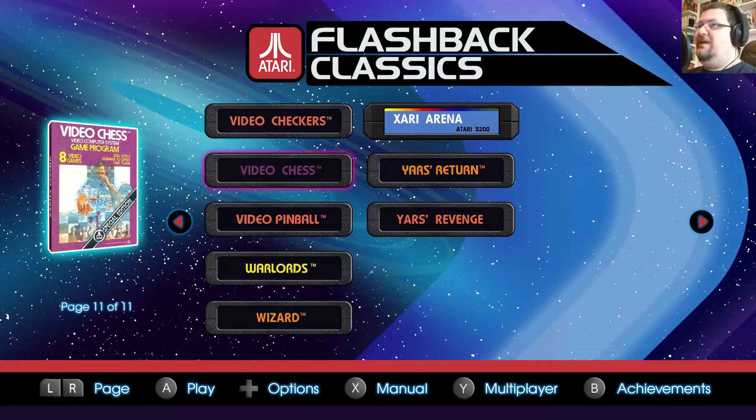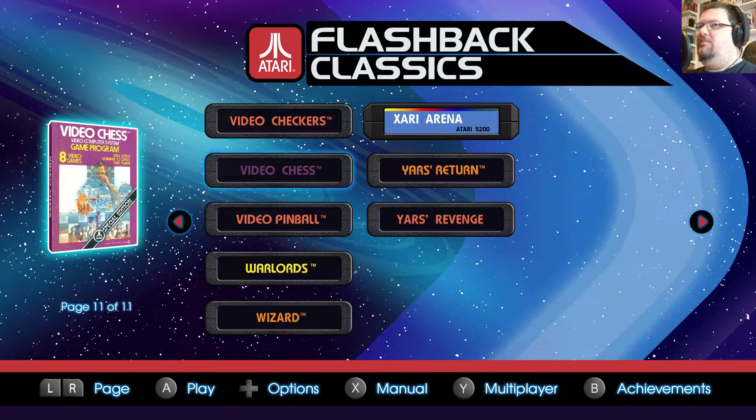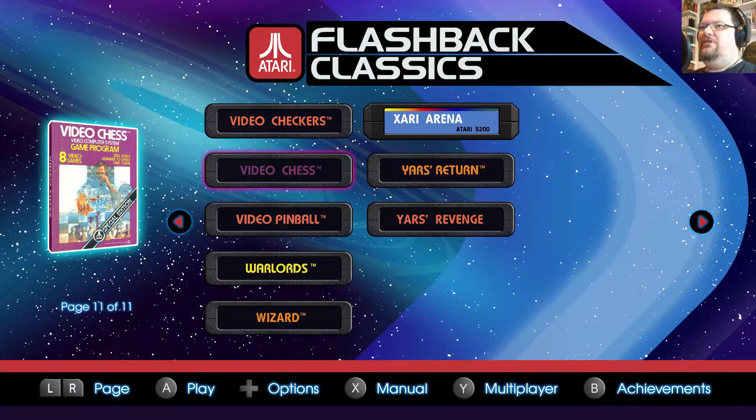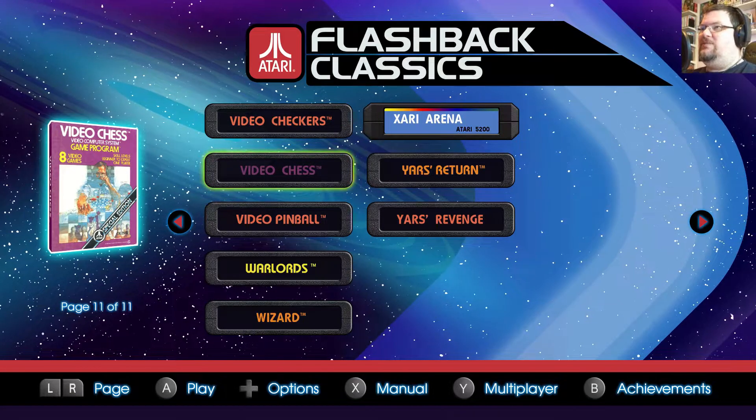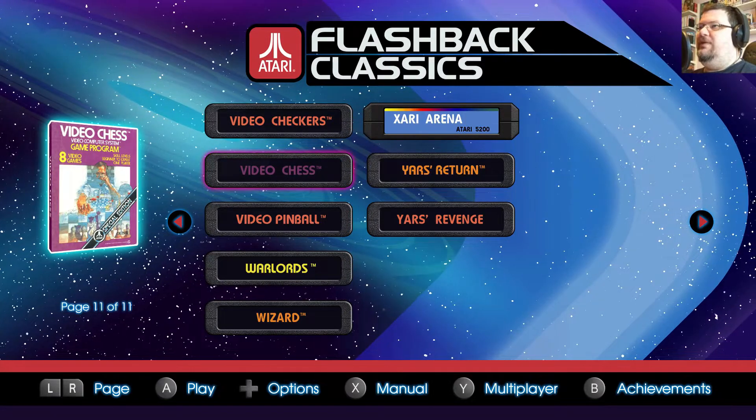Welcome back once again to Atari Flashback Classics, where today we're taking a look at Video Chess — a game with 8 video games skill levels, beginner to expert, and one-player special edition. As always, let's take a look at the manual first of all.